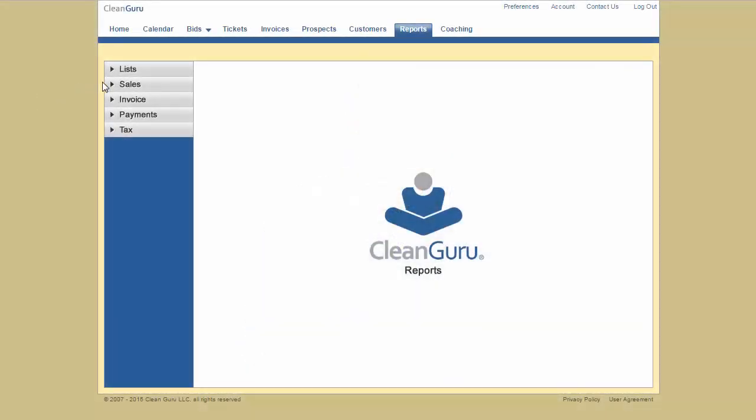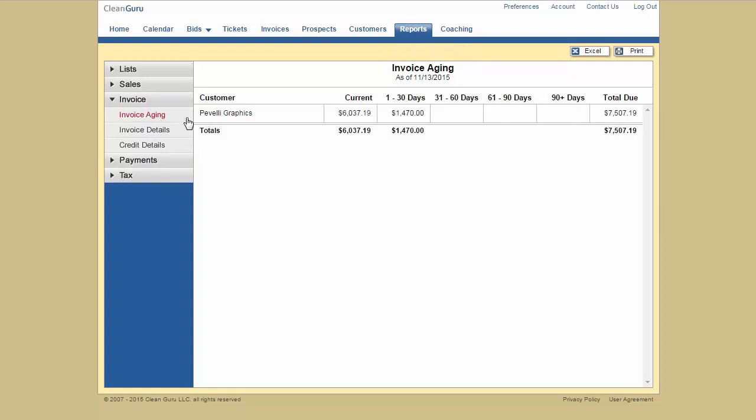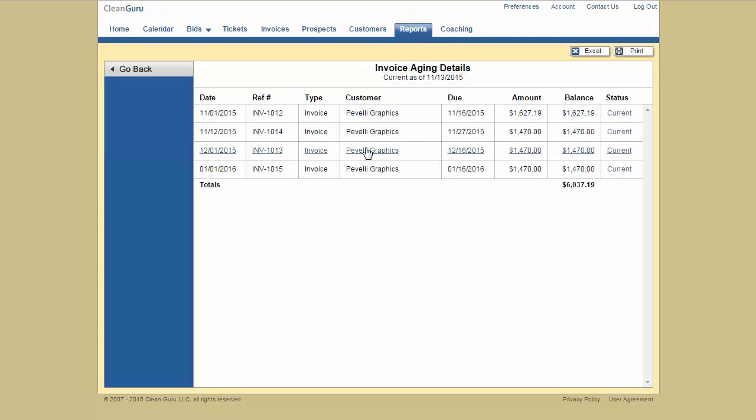From beginning to end, this program was designed with cleaning businesses in mind. We think you're going to find that the reports we have are great. Here are just a couple available anytime: Sales by Customer and Aging Report. Not only that, you can conveniently drill into any of those to see the details. That's nice too.